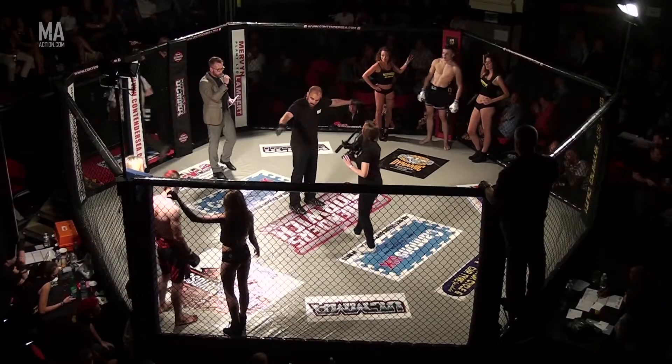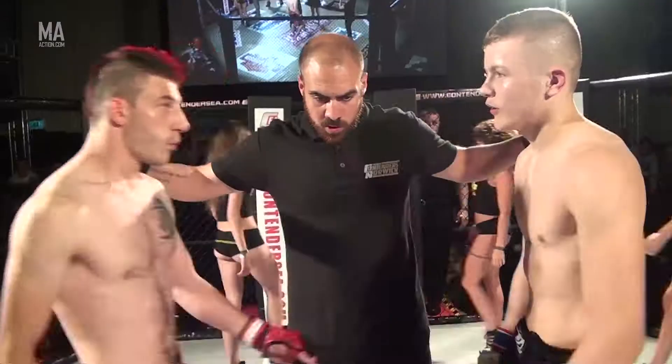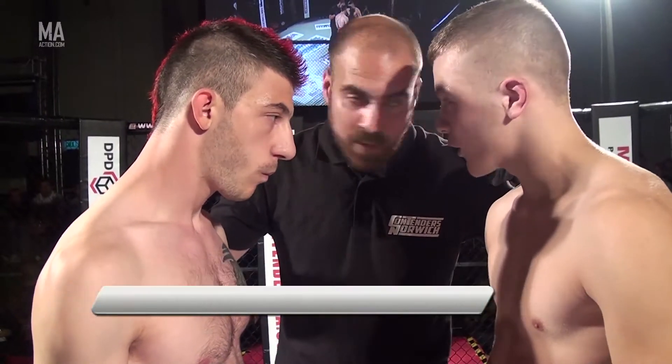This is a semi-professional mixed martial arts contest over three three-minute rounds. Listen to my instructions at all times. Any questions?